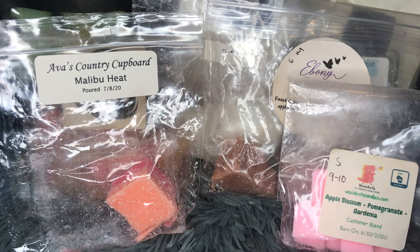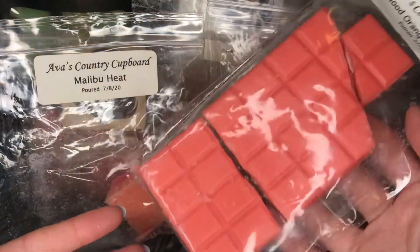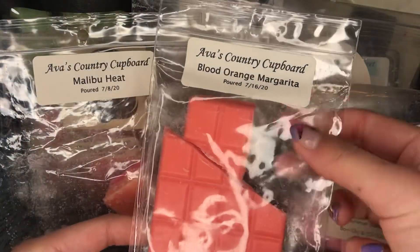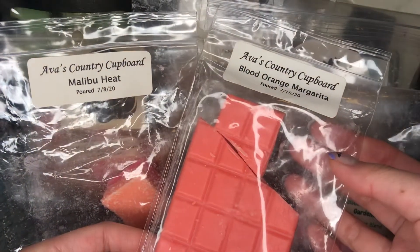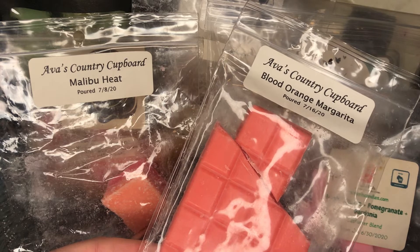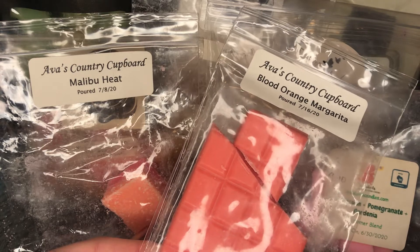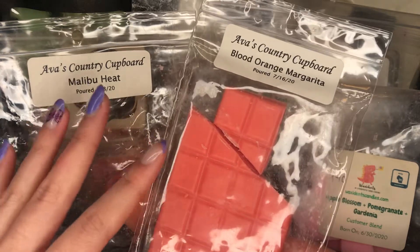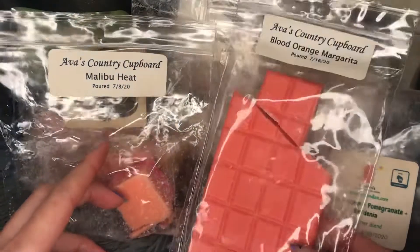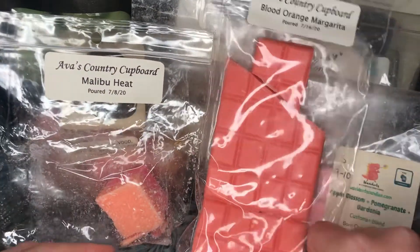Also from Ava's Country Covered — this is a stamp bar that broke in transit, Blood Orange Margarita. This is so good and so strong — such a strong blood orange scent. There's a tartness to it and it's so citrusy that I feel like it has a fizzy note to it, even though there's no fizz or soda pop scent listed. If you like fruity, citrus, and fizzy scents, you would love this. It's really, really good.